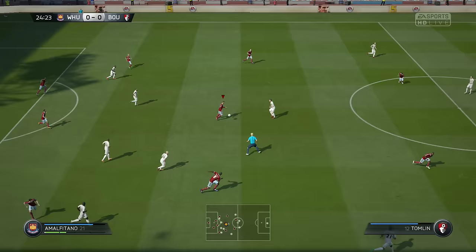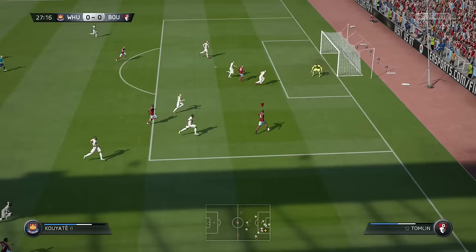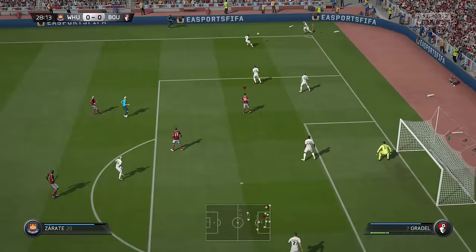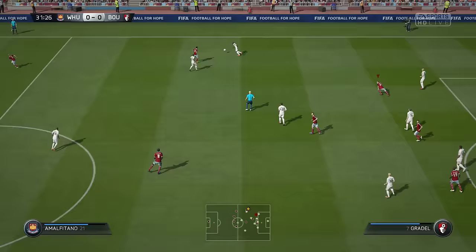Morgan Amalfitano. Sheku Kuyate — room for the cross. He's gone for goal. It's going to be his throw here. Max Gradle — he's been given the ball really, didn't have to do too much to get it. It's a poor pass and the shot's on. The tackle just in time. In the end a fantastic clearance — excellent positioning and the interception is made.